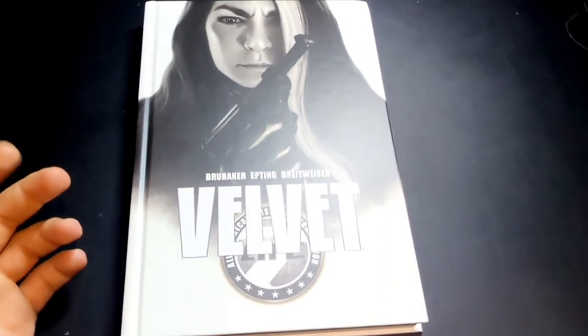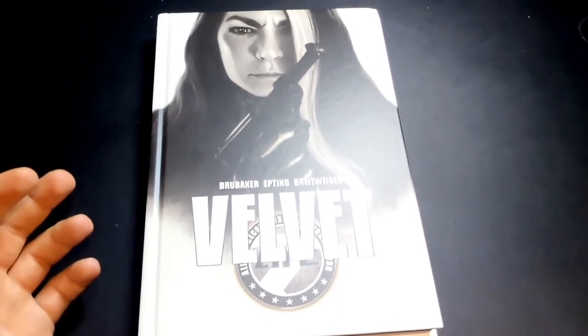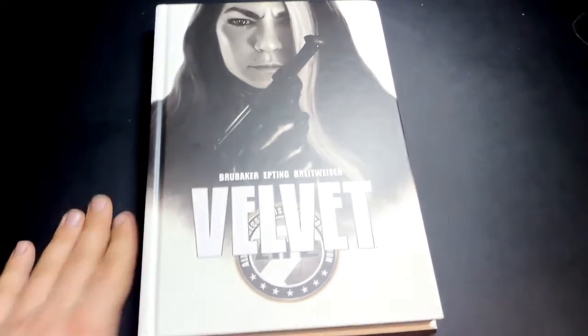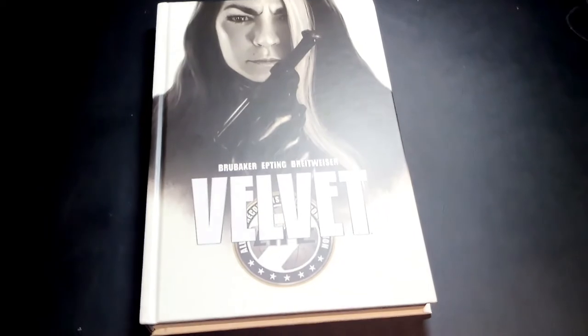This entire time my camera has been picking up this beautiful face here on the cover. Thanks for tuning in guys. Check out the book. Be sure to subscribe — we're going to have a lot of these coming out.